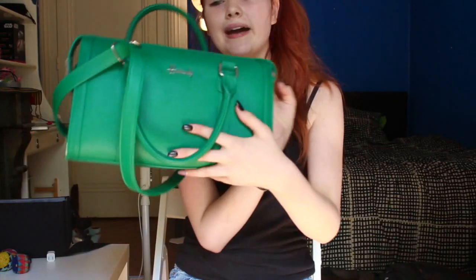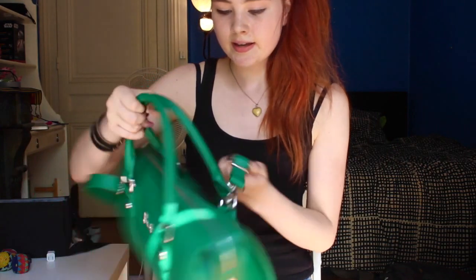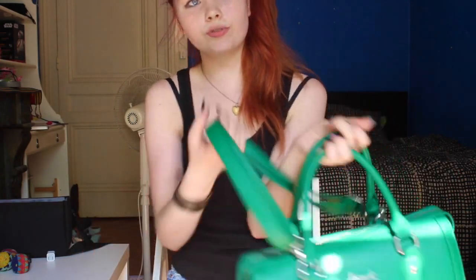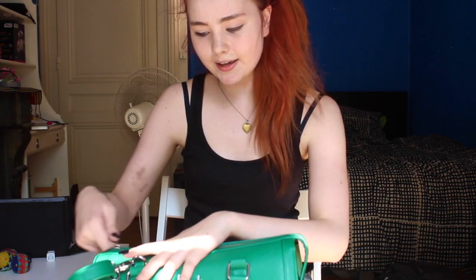This is my bag — it is the Harrods green leather bag. It was originally 45 pounds but I got it for 15 pounds because I'm just a discount girl. It has two options: you can have the little strap on or take it off, which is really helpful — sometimes I want a handbag and sometimes I want an over-the-shoulder purse. The only problem is sometimes the zipper gets stuck, which I hate.